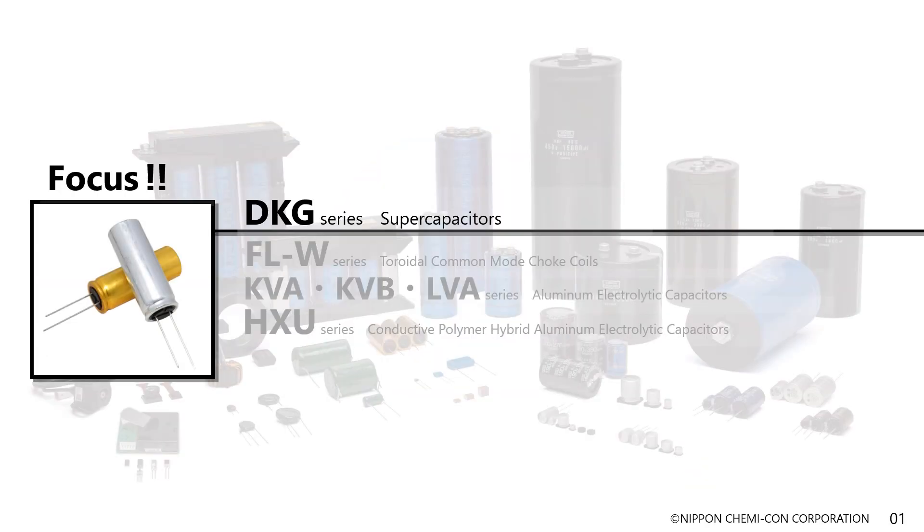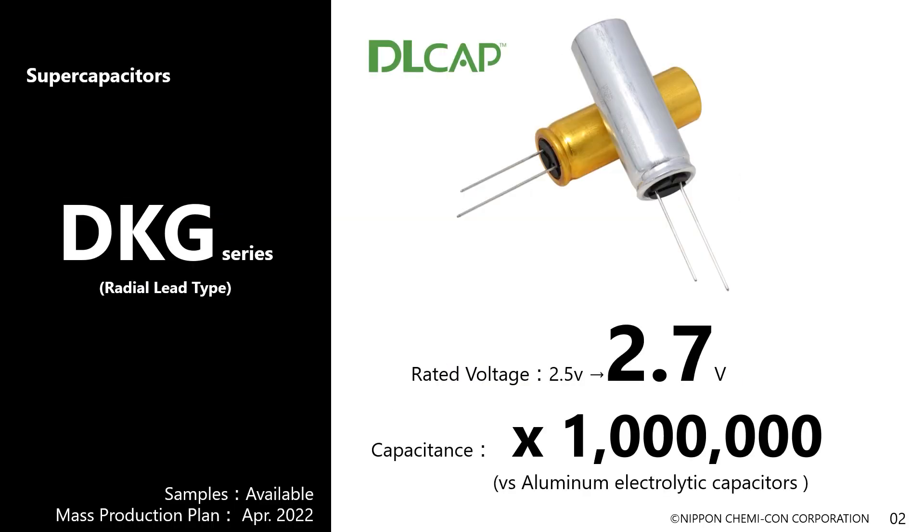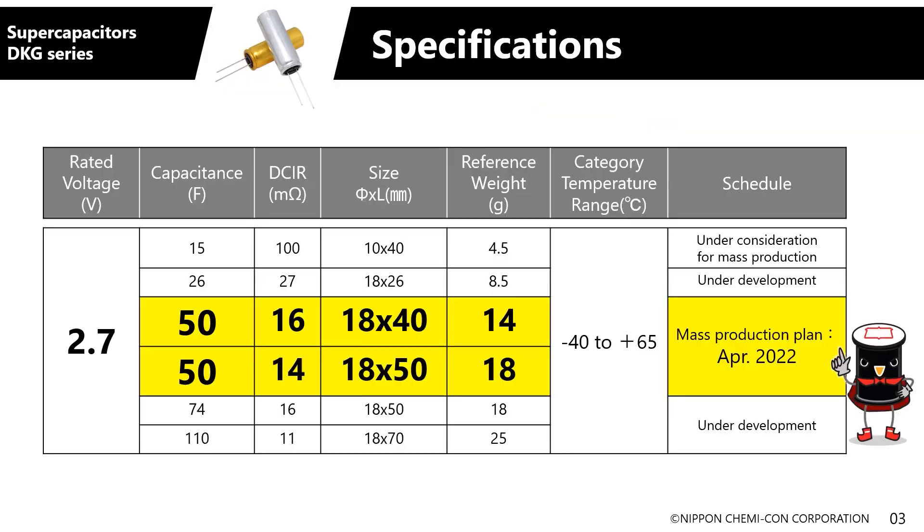I hear that a new series has been added to the DL-Cap series of supercapacitors. Yes, it's the new DKG series. DL-Cap is a power storage device used in deceleration energy recovery systems for cars, right? That's right. But the new DKG series is a compact radial lead type product. It's used for a slightly different purpose. Can you tell us more about it? Sure.